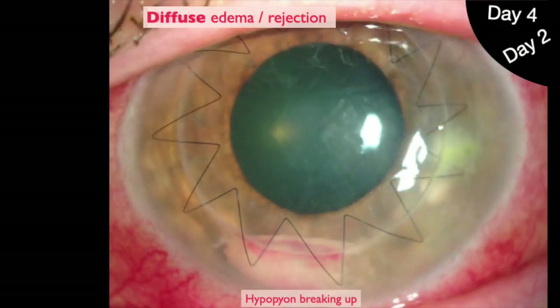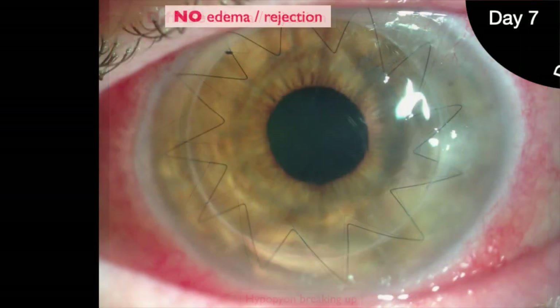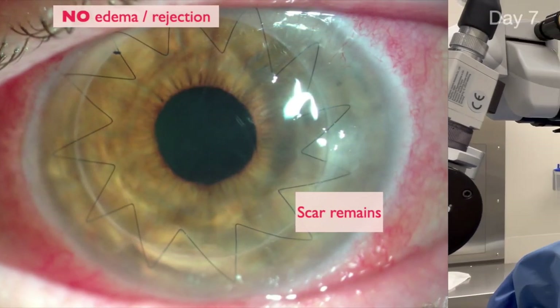Two days later, the hypopyon is breaking up so steroids are started. At one week, the edema and rejection are gone and only a scar remains. The transplant is saved.